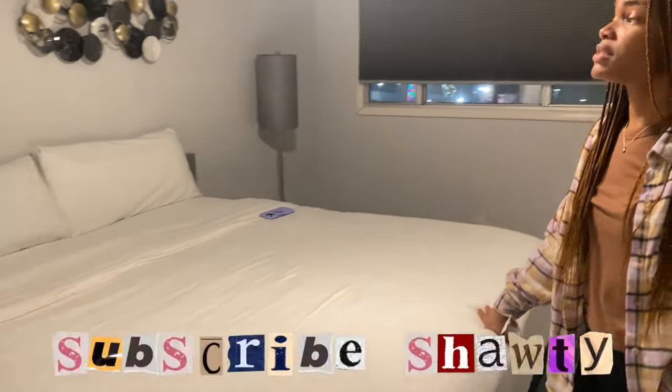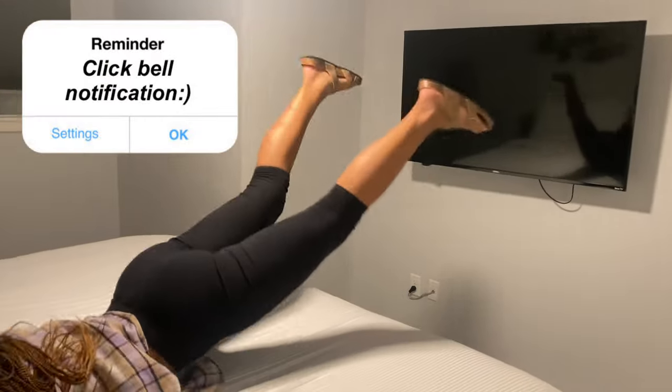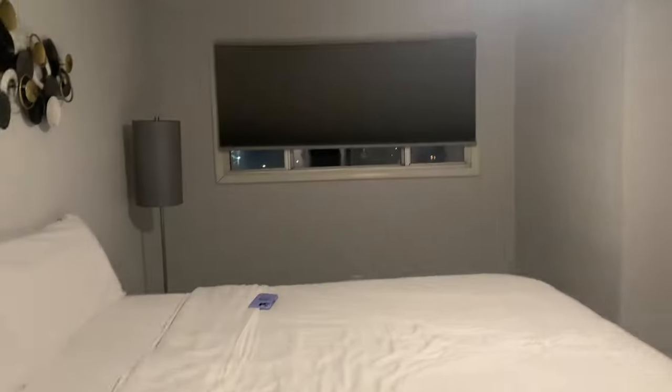This is the bed — this bed is huge. I would love to have a bed like this. New apartment tour coming soon, everybody! We've got a few nightstands too.